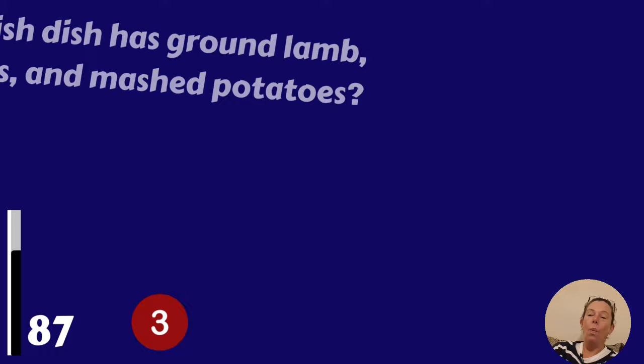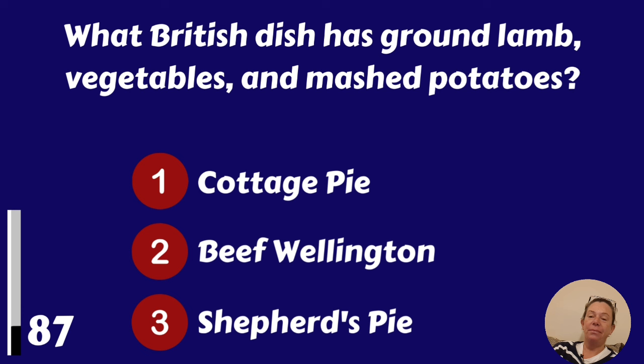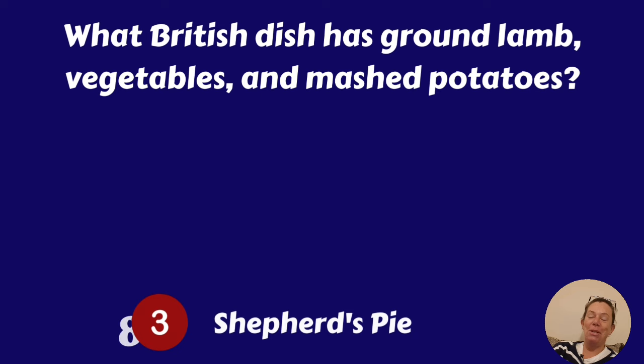What British dish has ground lamb, vegetables and mashed potatoes? Cottage pie, Beef Wellington or Shepherd's pie? It's Shepherd's pie. I really hate it. Do you like Shepherd's pie?